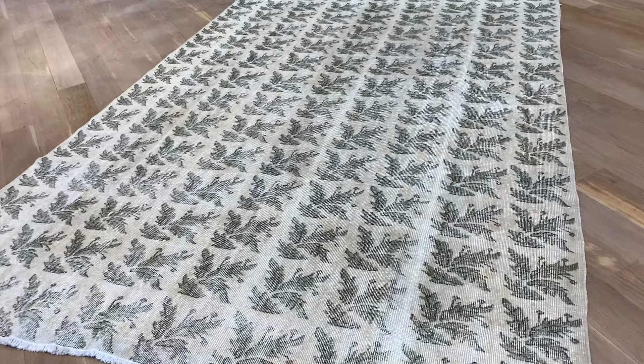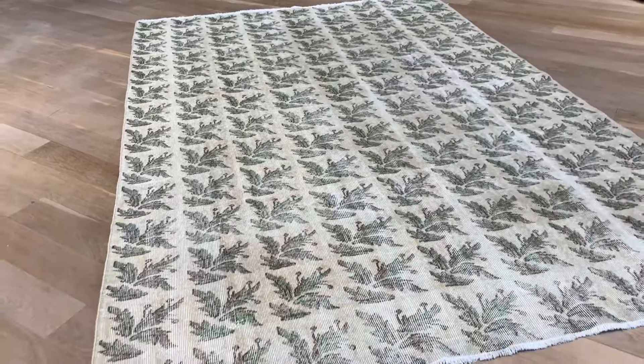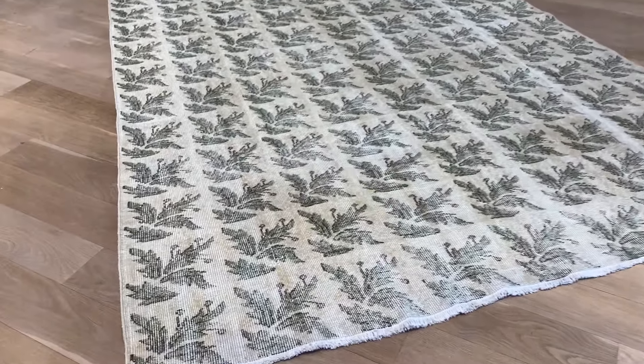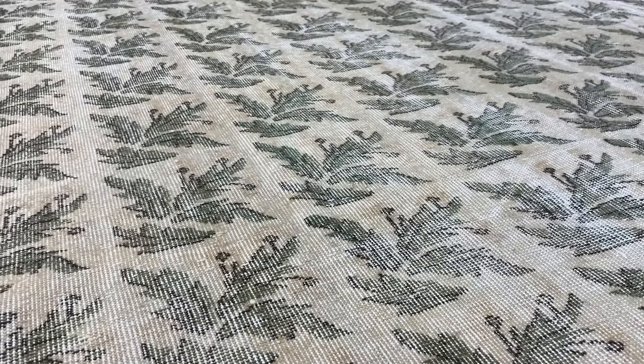I don't see any yellows in this carpet. It's just beige — a creamy beige, so there's no yellow in it. We also have a better phone, so it just takes better pictures of the carpet and a better video.